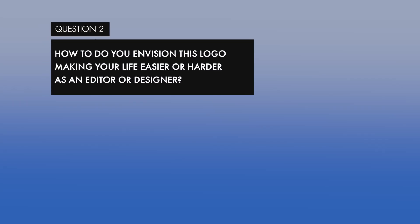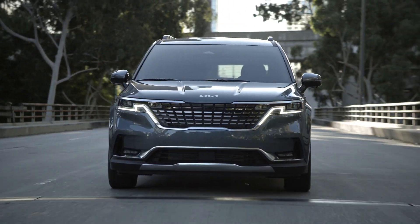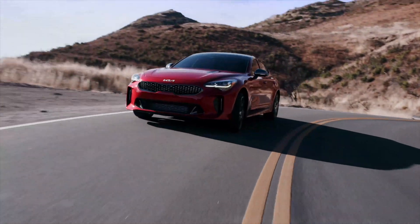Question 2: How do you envision this making your life easier or harder as an editor or designer? The fact that the oval is not there definitely makes it easier on me as an editor. When I saw it up in lights during the unveiling I wasn't so sure, but when I saw it actually on a car, I think it works so well embossed because it has that rounder feel.